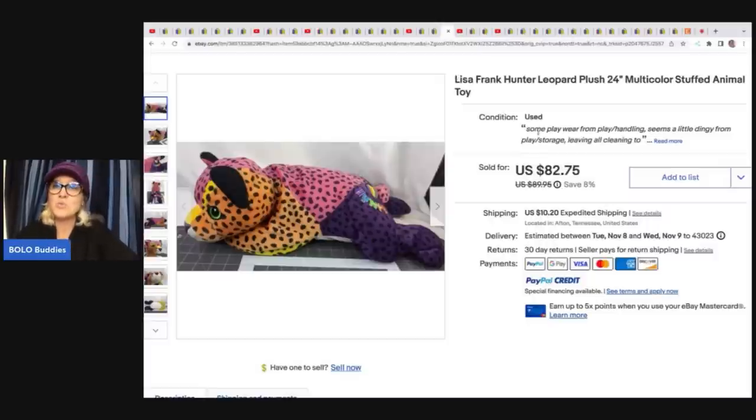Lisa Frank plush, 24 inch — $2 she paid for this, and this sold for $82.75 plus shipping. She loves specializing in plush but she is not afraid to look for different items — she's really expanding her store to other items besides plush and it's paying off for her. Lisa Frank is definitely a Bolo.